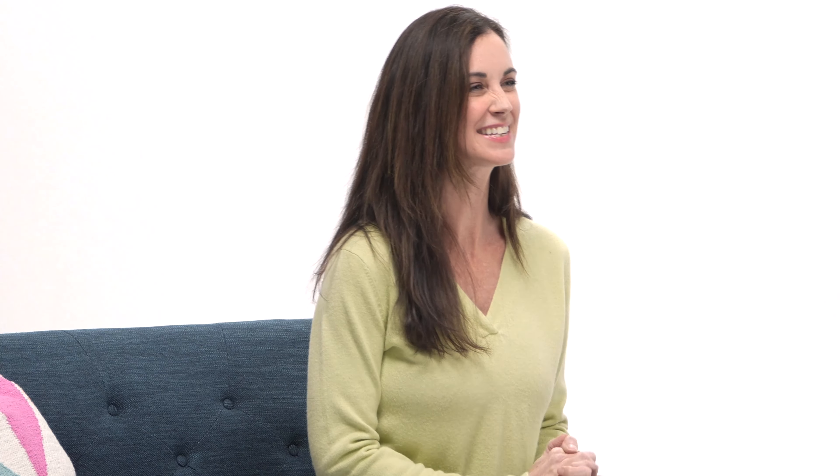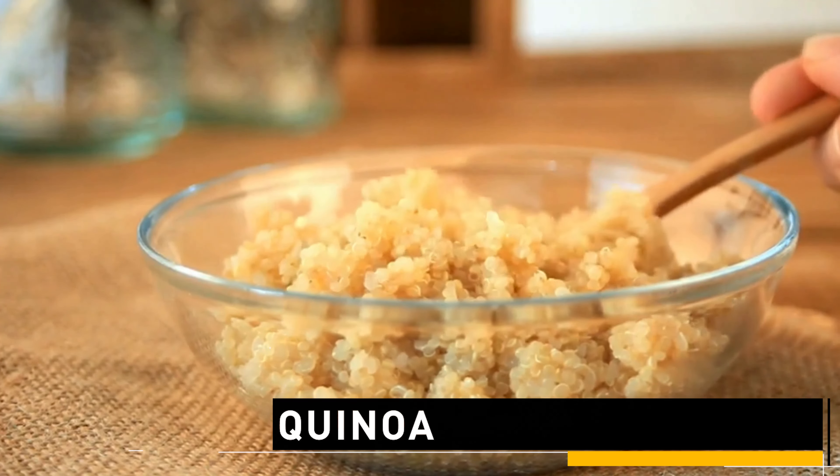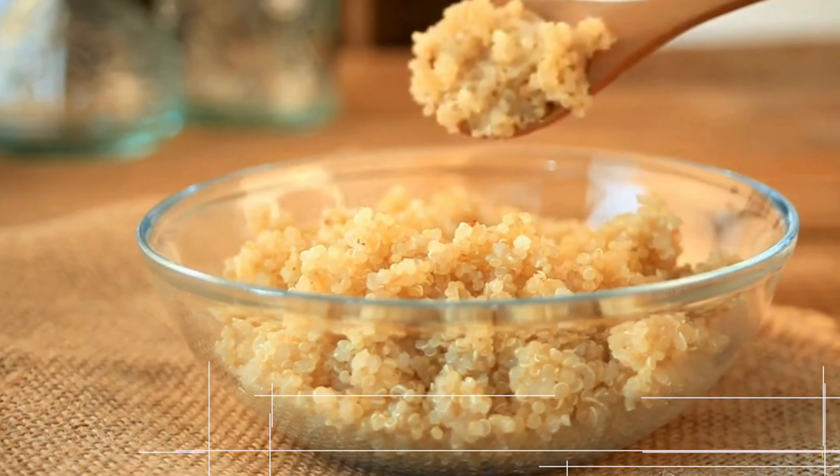And lastly, let's talk quinoa. Quinoa is a superfood — it's actually a protein and a pseudograin — but it is loaded with nutrients, in particular manganese, which has a direct response to cortisol.